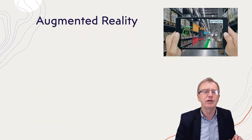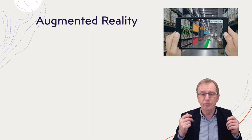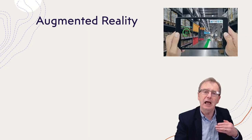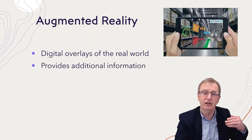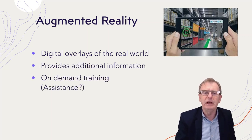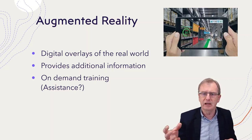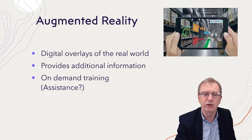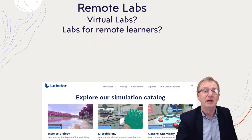Augmented reality is where you look at reality through a device — which could be a phone or augmented reality glasses — and it adds extra information. It's a digital overlay of the real world that provides additional information. The only real use I've seen of augmented reality in training is for on-demand training, and I think it will be extremely powerful, particularly when looking at a situation or piece of equipment, providing help for maintenance or more sophisticated tasks.